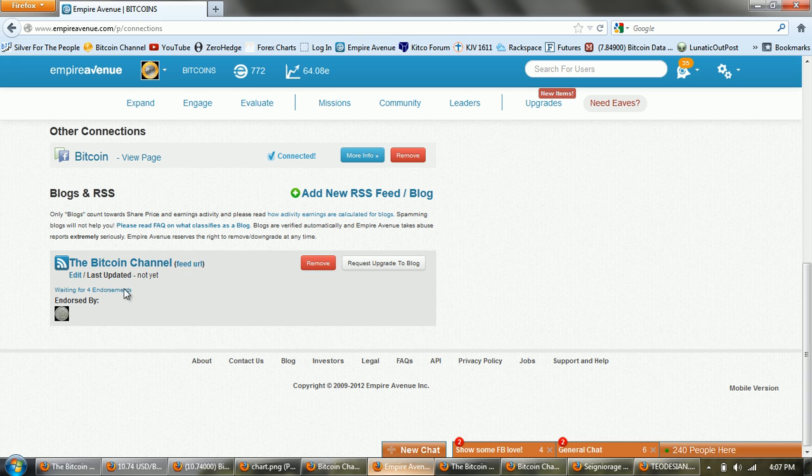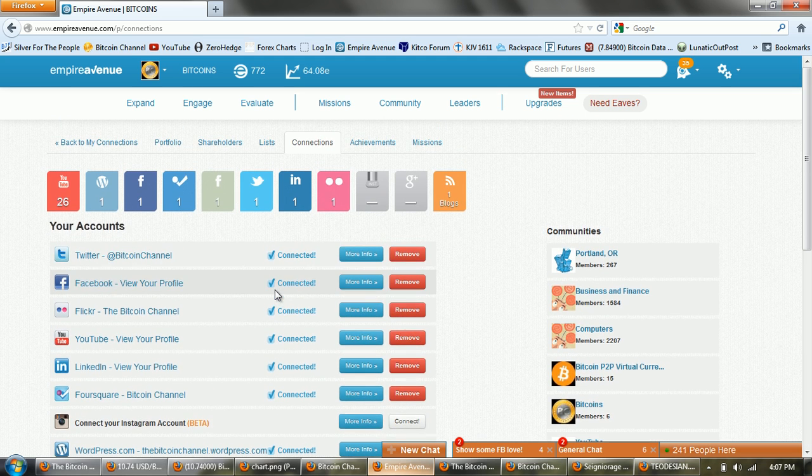If you haven't done Empire Avenue, it's kind of a fun thing to do. I started off early and I'm trying to promote Bitcoins and the Bitcoin channel through Empire Avenue. You connect all your social media and then your stock gains, and you can buy and sell stock in other social media. I do need help to get this Bitcoin channel blog upgraded — the RSS upgraded to a blog. For those of you out there on Empire Avenue, come by and give an endorsement. Once I get five endorsements, this will become a blog. You can also buy stock in Bitcoins — that's the symbol — and also in Brother John F., my other channel.